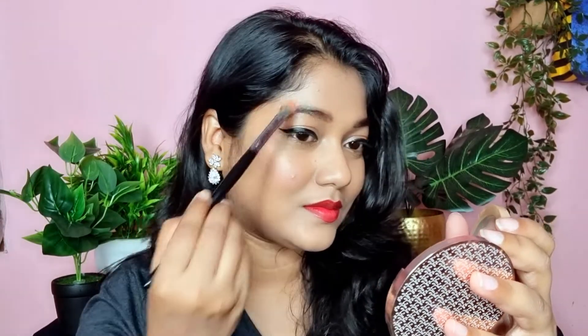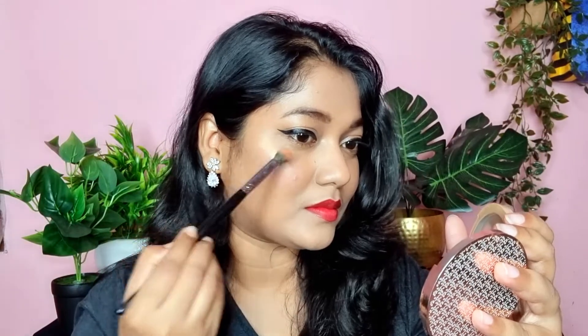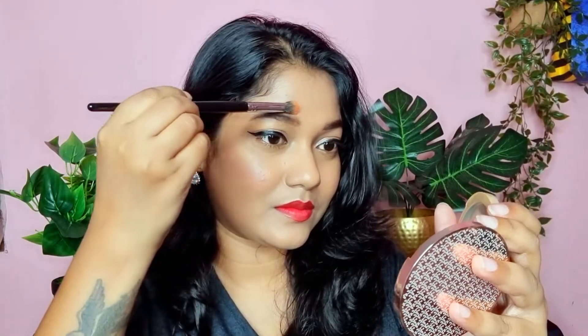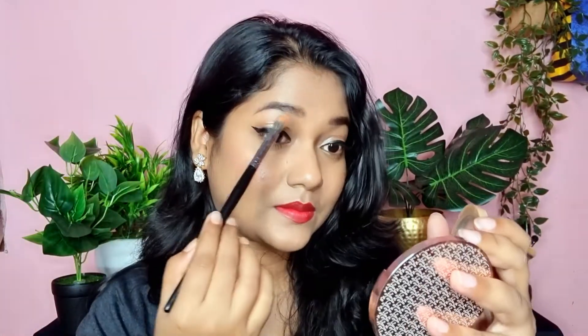To complete this look, I am going to use highlighter. This is a very beautiful color by the brand Maybelline — it gives a very good glow with no chunky particles and merges well onto the skin. I am going to apply the highlighter to the brow bone in a small C-shape. If you apply it like this, it will make your face glow and look good.